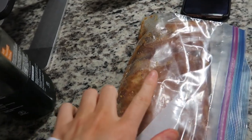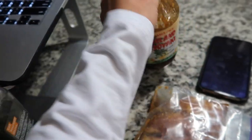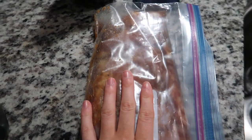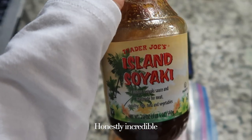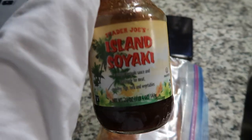I have some chicken thighs marinating in this island soyaki — it's made with soy sauce, pineapple juice, garlic, ginger, and sesame seeds. We got a grill, so we're going to grill these tonight — some chicken thighs. I haven't tried this marinade before but I'm thinking it's going to be good. We're going to do jasmine rice and broccoli on the side, so that's dinner.